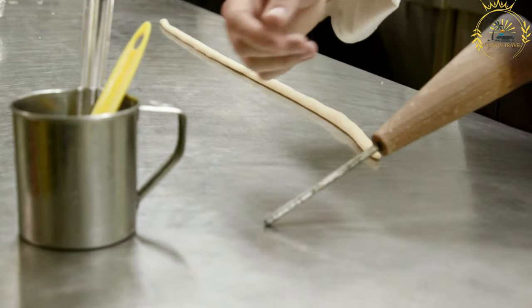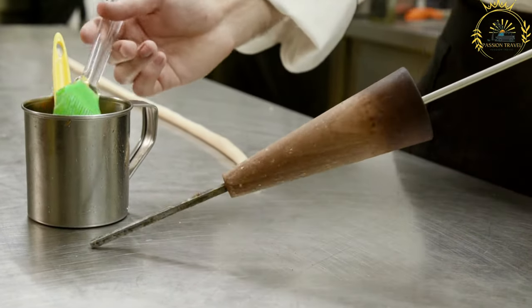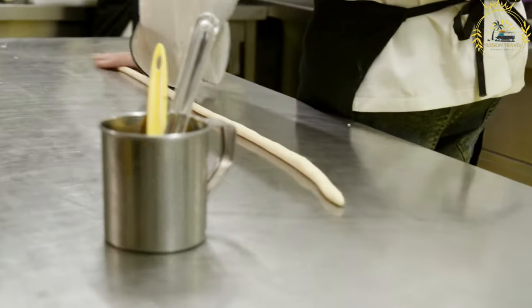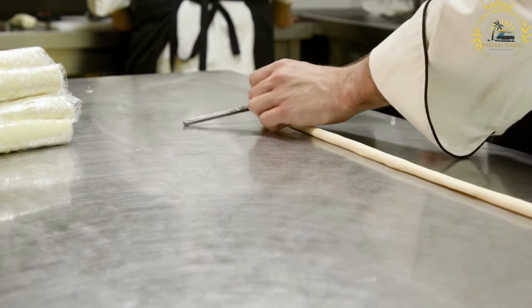Trudelnik is a popular street food pastry that originated in the Czech Republic, although it is also commonly found in other Central European countries. It is made from rolled dough that is wrapped around a metal rod, grilled until golden and crispy, and then coated with sugar and sometimes other toppings.